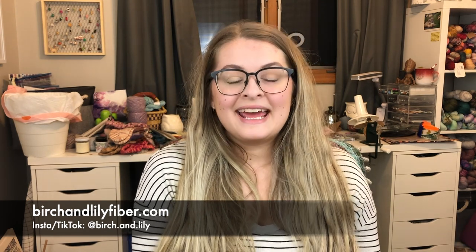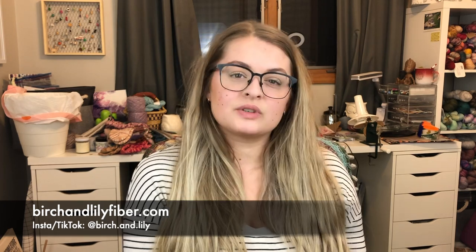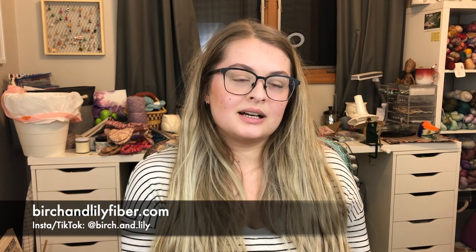Before we jump in, there are a couple of places you can find me on the internet. The first is birchandlilyfiber.com, and there is a sale running right now — the sale ends on November 30th at 9 p.m. Eastern time, so if you're just hearing this, definitely run on over there. All the yarn is up to 15% off. You can also find me on Instagram and TikTok at birch.and.lily, and everything else will be linked down in the description.